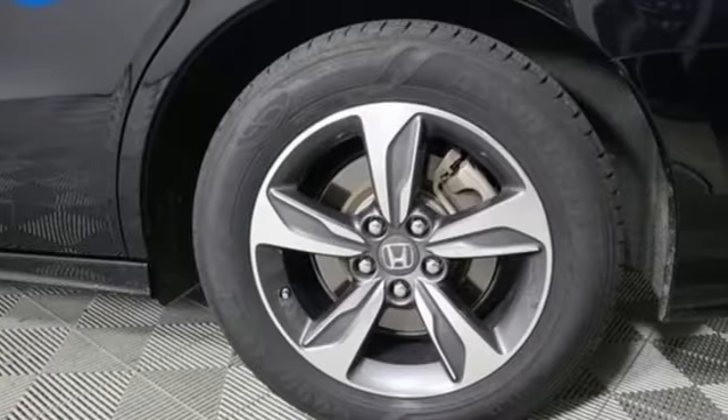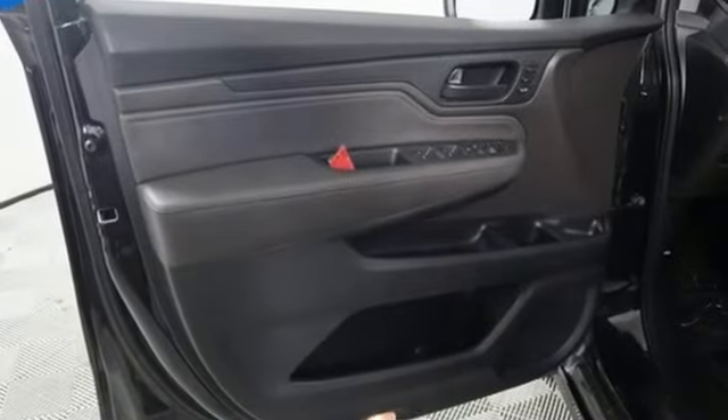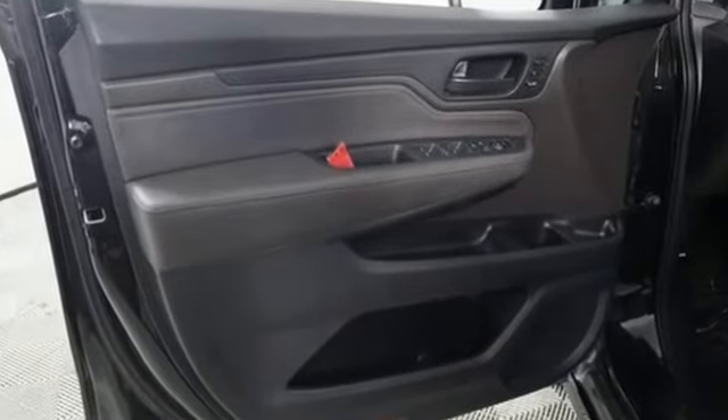Kelly Blue Book states: in everyday driving, the Odyssey's suspension absorbs bumps and road imperfections for a very comfortable ride, yet the settings aren't so soft as to induce unwanted body roll in the turns.